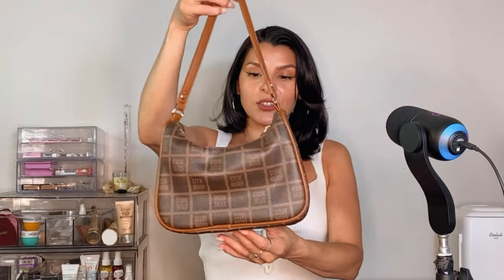This is a Steven Madden bag. She's very pretty and it's in the color brown. This is a purse that I like. I will wear this to a dinner, to a party.